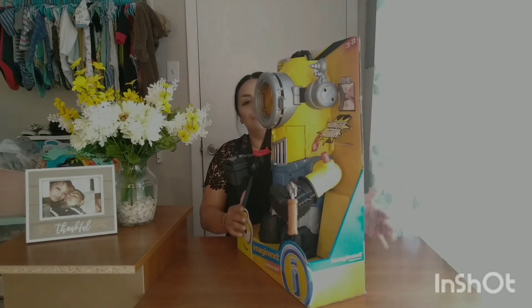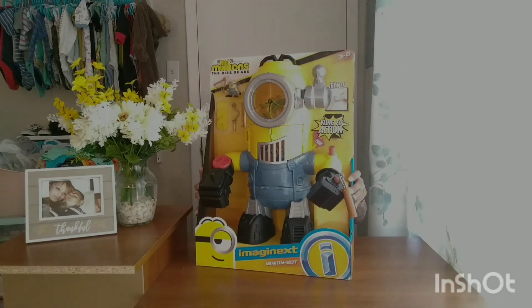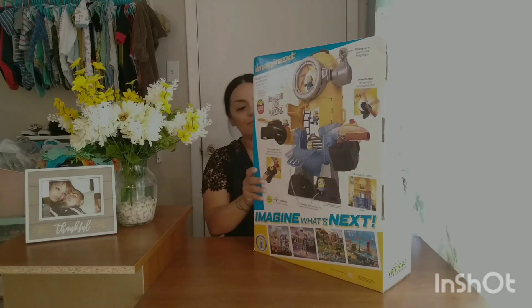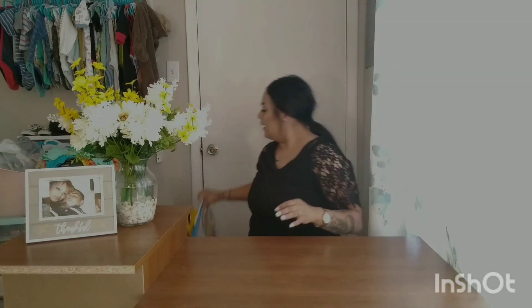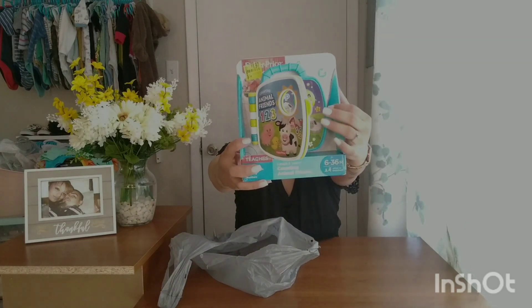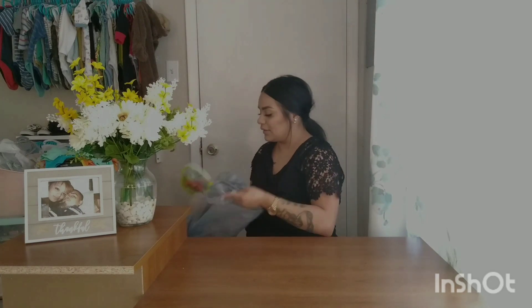We also picked up this super big Minion robot toy. The original price was $49.44 — almost $50 — and we paid only $20 for it, so a very good deal. Then another toy for our baby: original price $7.88 and we paid only $1.97 — it's like a little book with songs and stuff. That was a really really good deal.